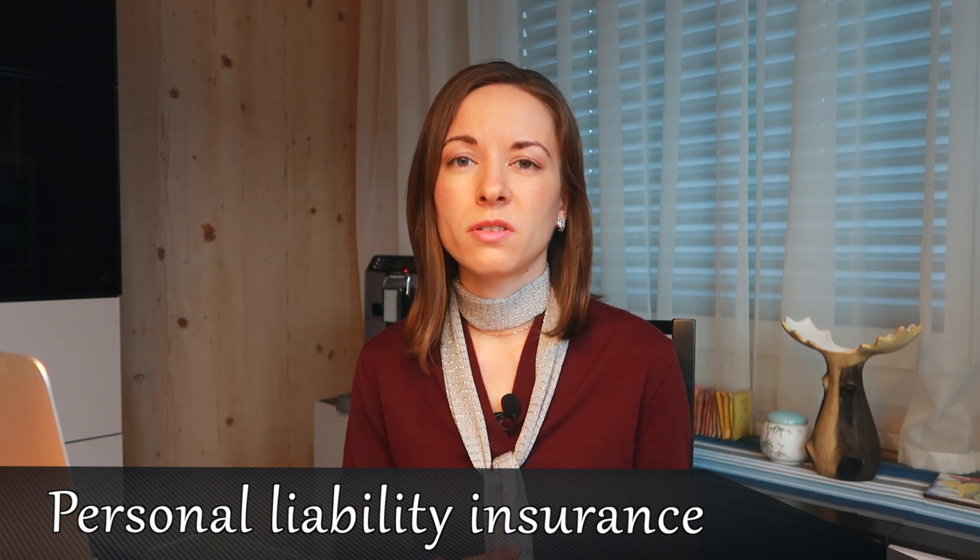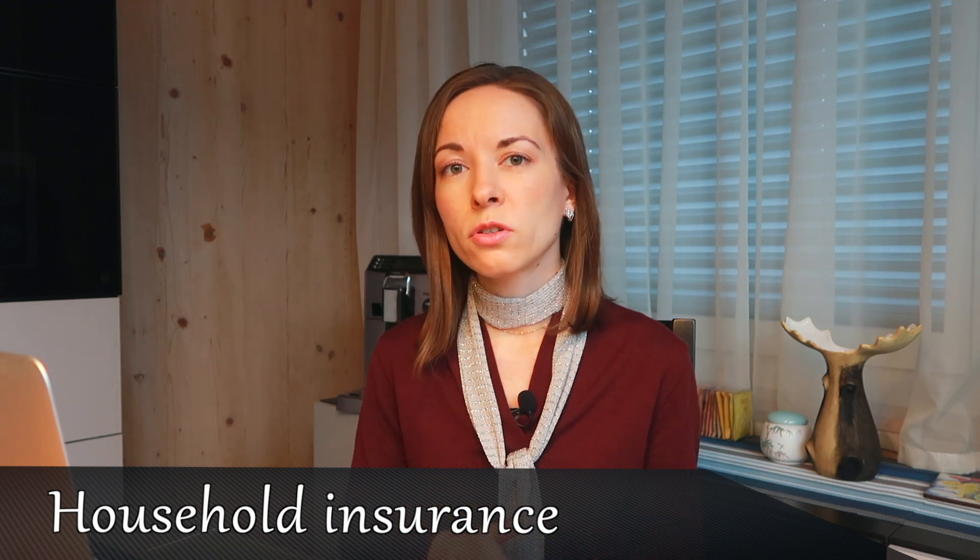Two other insurances are not obligatory in Switzerland but highly recommended. Personal liability insurance costs about 13 francs per month — it covers damage you accidentally cause to others. We bought it together with household insurance, which costs an additional 30 francs per month. Household insurance covers your belongings at home against theft, fire, or water damage. The likelihood of needing it isn't high, but I've unfortunately had bad experience with it — I'll share that in another video.